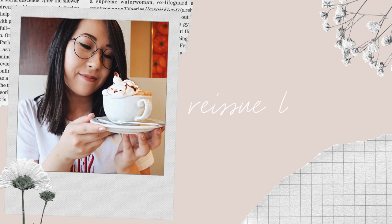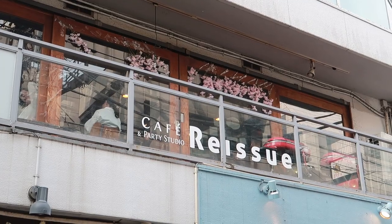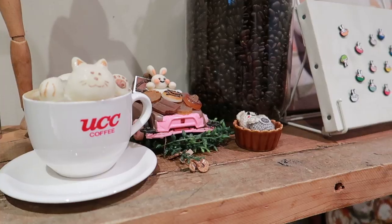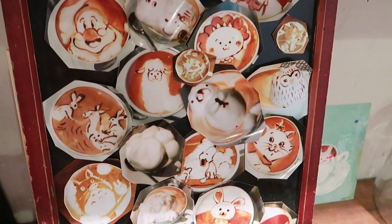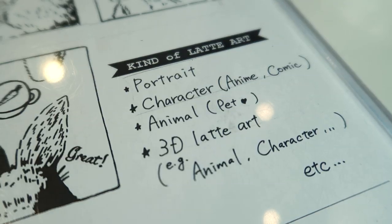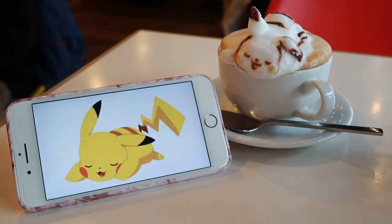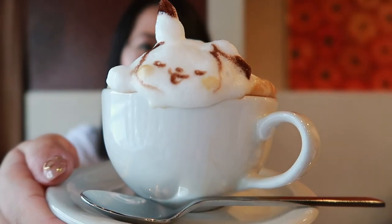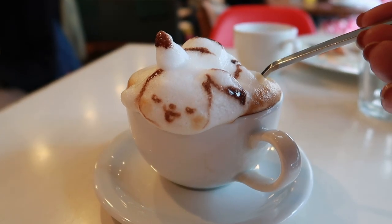Heading to Harajuku, make a stop at Reissue Latte Art. Skip past the rush of Takeshita Street to the back alleys where you'll find Reissue, which hands down has the coolest coffee art I've ever seen. Specialising in custom 2D and 3D latte art, you can bring in any photo and they will recreate it from the milk foam on your coffee. These guys are seriously talented — I brought in a picture of Pikachu and just look at his little foamy face. Let me know in the comments below who you'd want recreated in latte art. It's so cute.